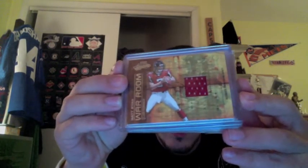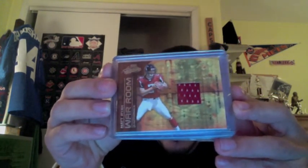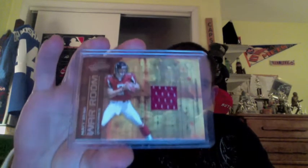First card is a 2008 Absolute War Room Materials Matt Ryan Rookie Jersey, who's actually been playing very well this year. That card is numbered out of 250, so a nice Matt Ryan Rookie Jersey.